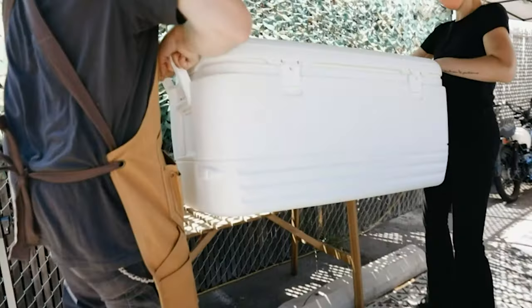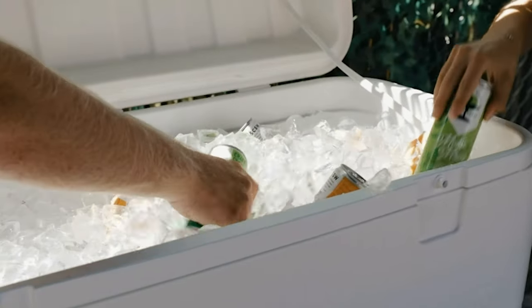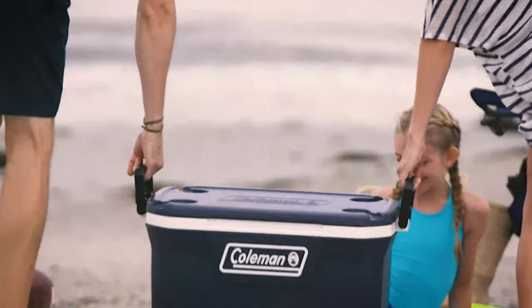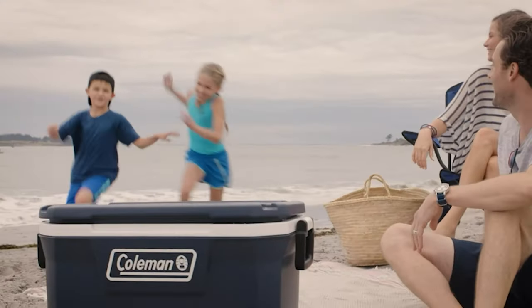Whether you're hosting a backyard party, going on camping trips, or having a picnic, you'll need one of the best ice chest coolers to keep your drinks and items chilled all day. In addition, they will be convenient and light to carry and access at all times.